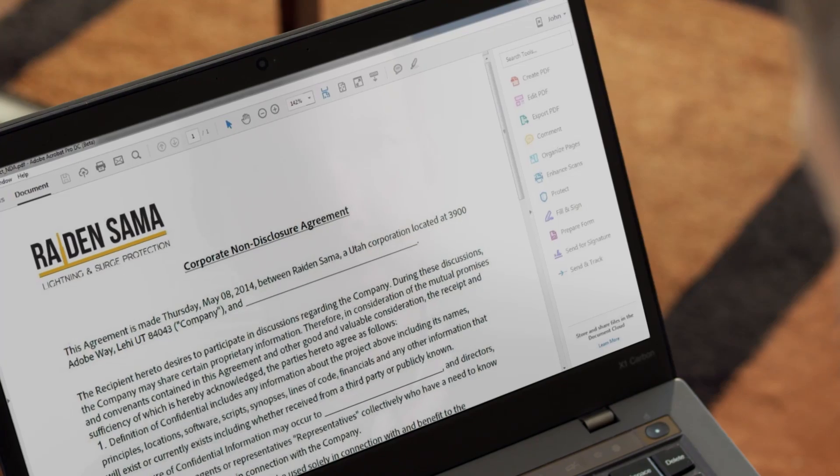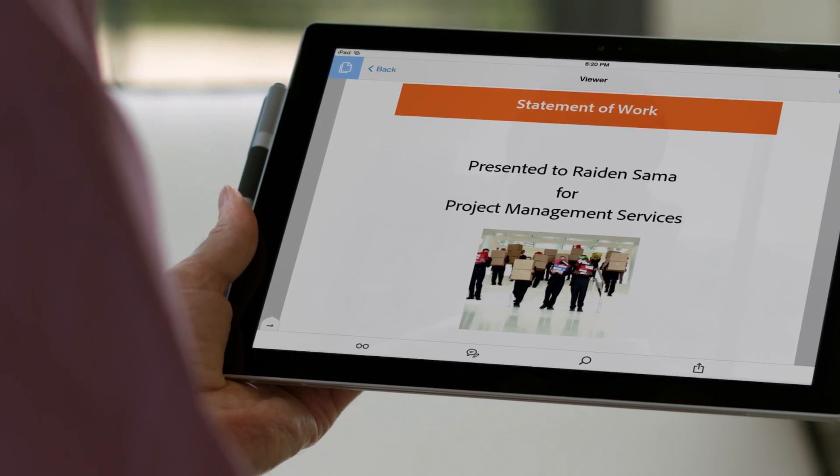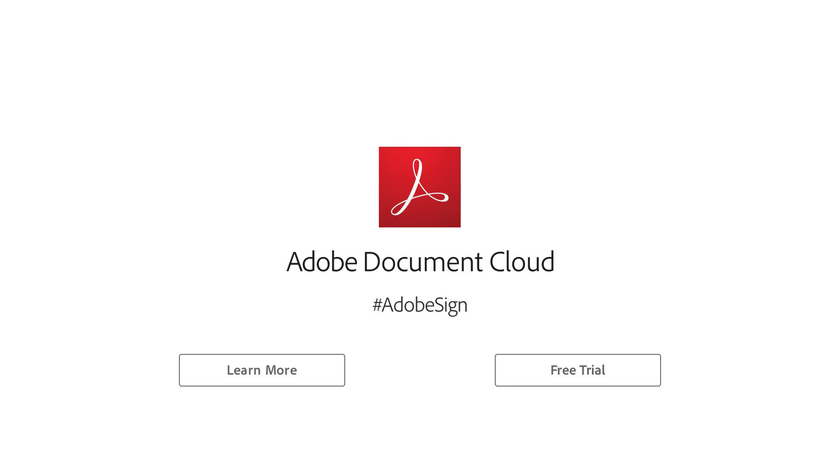With Adobe Document Cloud for Enterprise, you can keep your procurement processes 100% digital. From NDAs and RFPs through SOWs and change orders. Cut contract cycle times. Reduce business risk. Procure, onboard, and renew vendors faster.